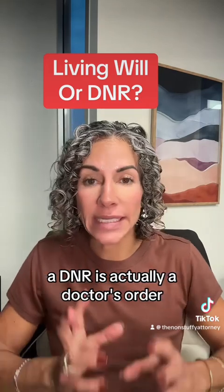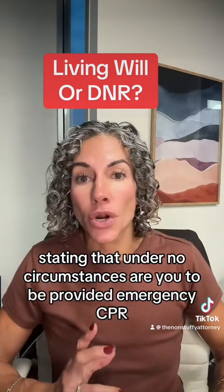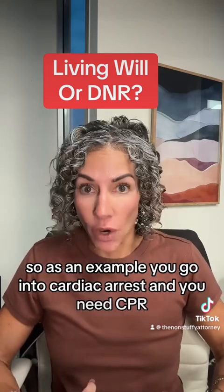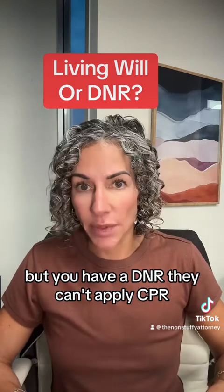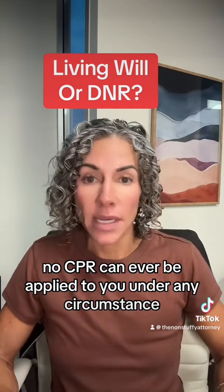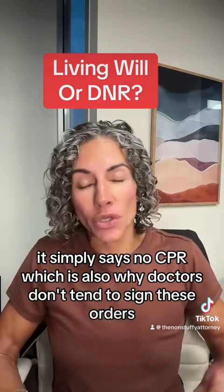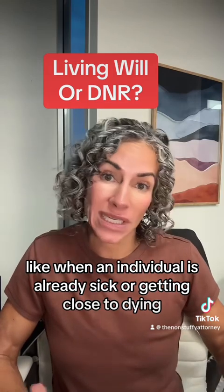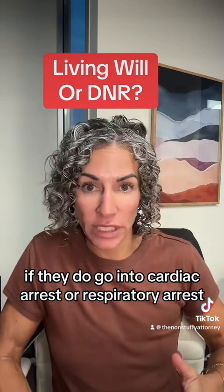The reason it needs to be signed by your doctor is that a DNR is actually a doctor's order. It's a very specific order stating that under no circumstances are you to be provided emergency CPR. So if you go into cardiac arrest and need CPR but you have a DNR, they can't apply CPR — same with respiratory failure. No CPR can ever be applied under any circumstance, regardless of your age or health condition. This is why doctors don't tend to sign these orders except in very limited circumstances, like when an individual is already sick, getting close to dying, or in such failing health that they don't want to be brought back if they go into cardiac or respiratory arrest.